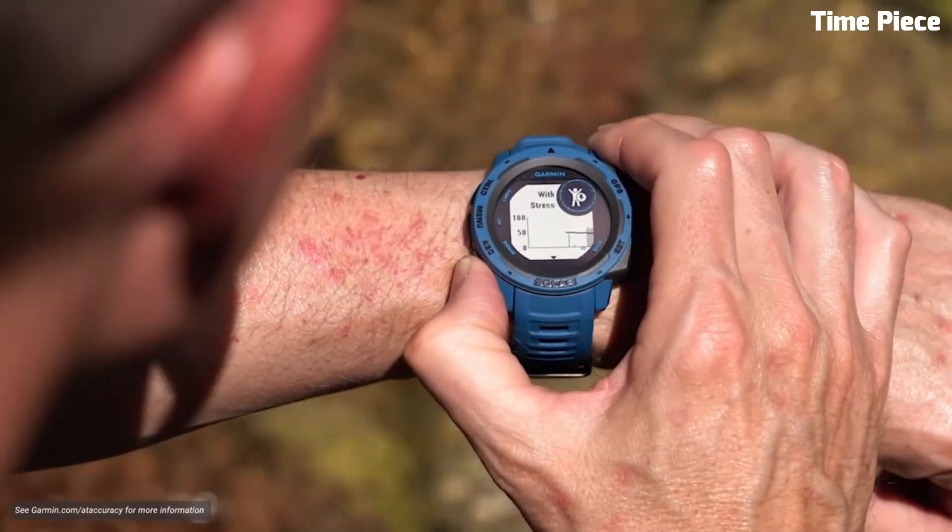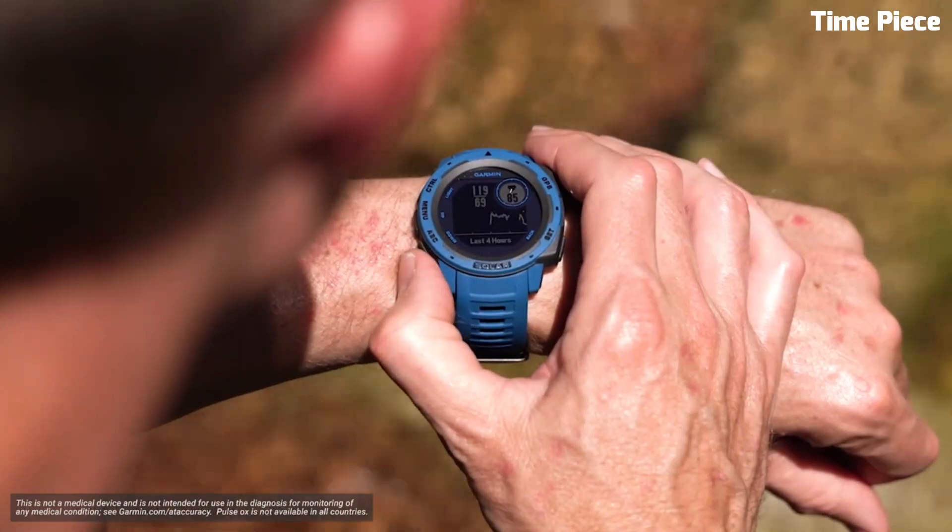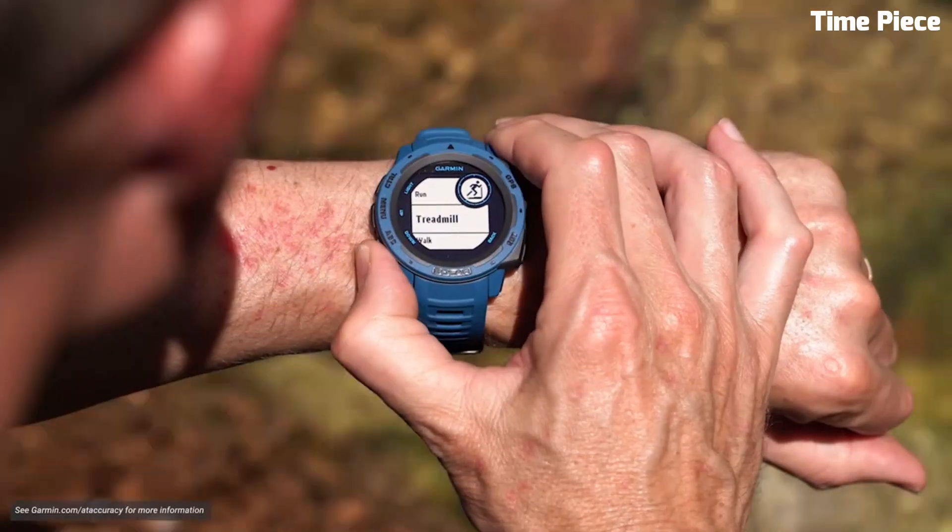It also offers heart rate monitoring, smart notifications, and compatibility with various apps. With water resistance and military-grade toughness, the Garmin Instinct Solar is the ideal companion for those who embrace outdoor challenges and seek a reliable and feature-packed timepiece.